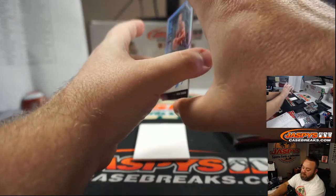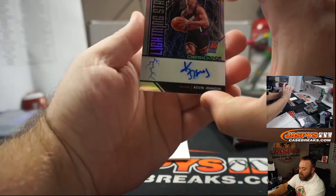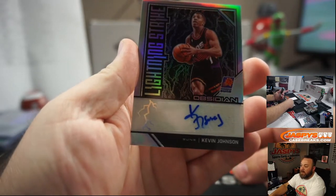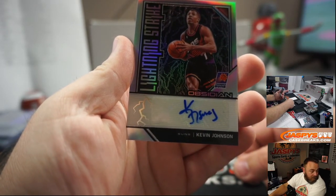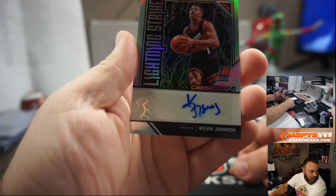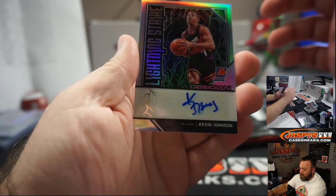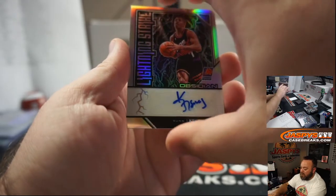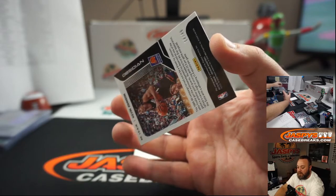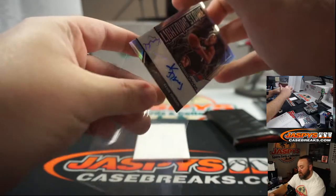Last auto — Lightning Strike Auto, Kevin Johnson. The senator — isn't Kevin Johnson a mayor of Sacramento? Kevin Johnson for the Phoenix Suns, numbered 14 of 49. Phoenix Suns — Steve Gonsarek.